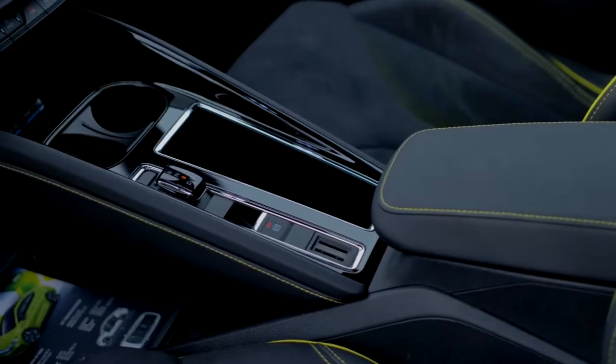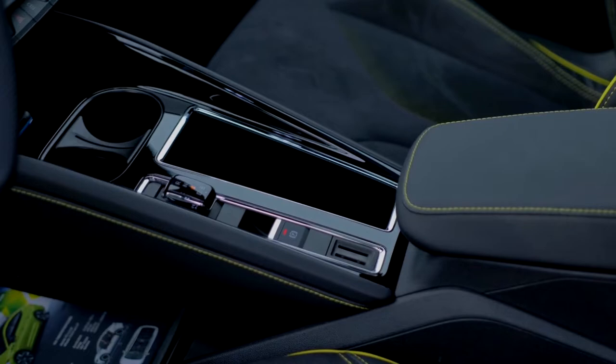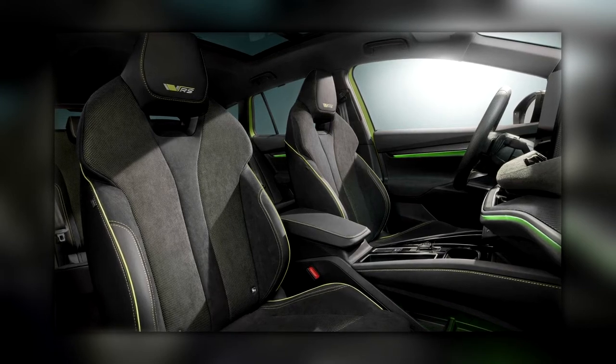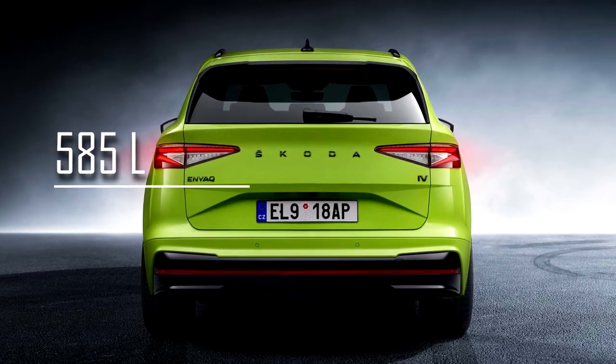Standard equipment on the Enyaq IV VRS includes 3-zone climate control, wireless phone charging, LED ambient lighting, a power tailgate and heated microfiber sports seats. Also worth noting is the more practical trunk with a volume of 585L, which is 15L more than in the coupe.